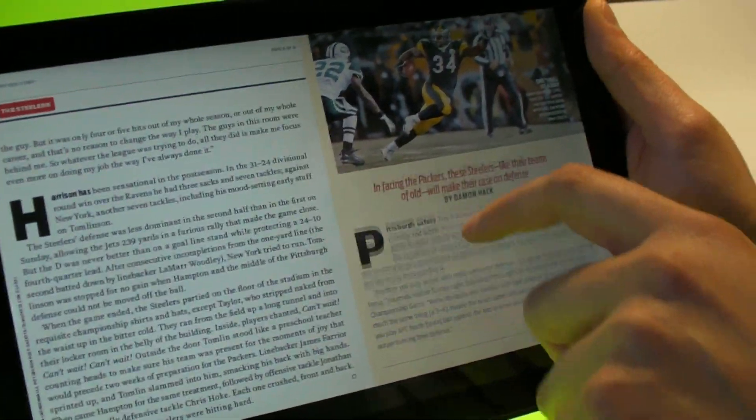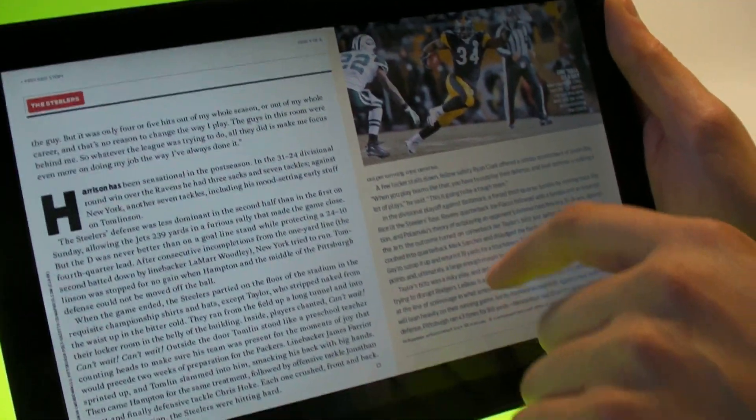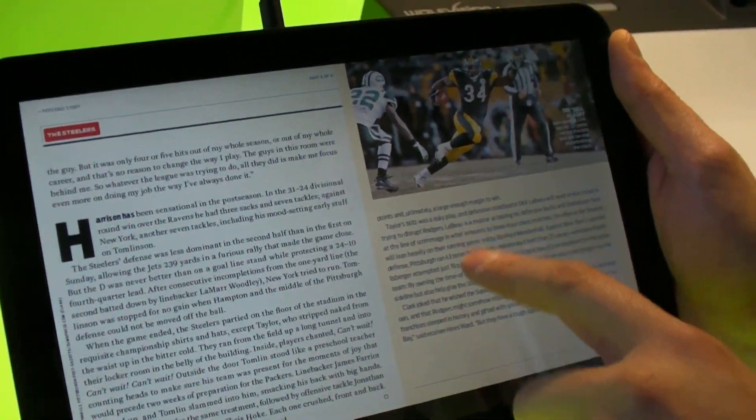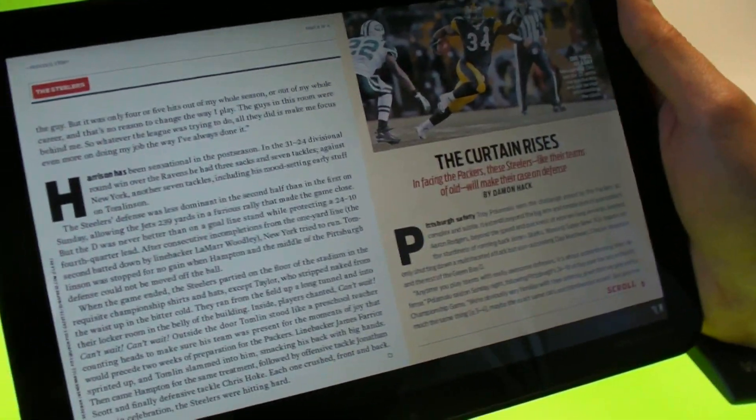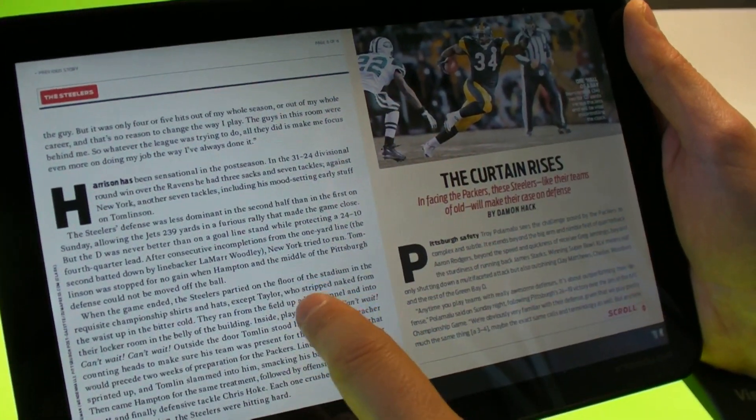This is very comparable to the iPad app. It looks and feels just about the same, right? Sure, we're going to look at ways that we can leverage other things for this device. Right now, yes, our content — this is our content.